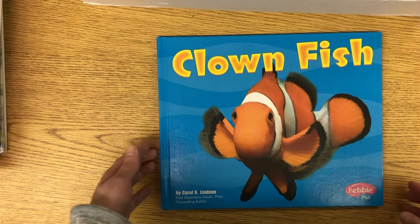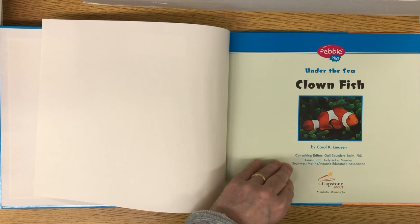Today we're going to be reading about clownfish, and I'm going to start with a book of facts about clownfish called Clownfish by Carol Lindeen. Under the Sea, Clownfish.